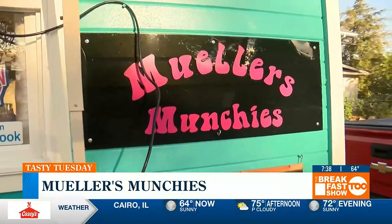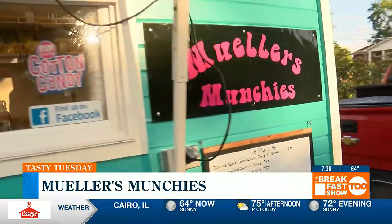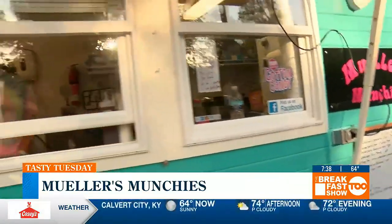How has it been having Mueller's Munchies out and about in the community? Is it a good time? It has been a really good time. We've met a lot of new people. We've got a lot of hot weather. How long have you guys been open as Mueller's Munchies? We've only been in it since May of this year.